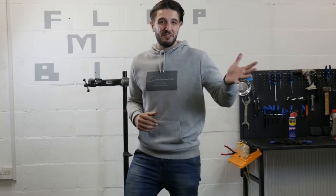This is Flip My Bike. We're finding bikes out of favour and well past their sell-by date and we freshen them up. We find the bike, fix it and sell it for a profit. At least that's the plan.